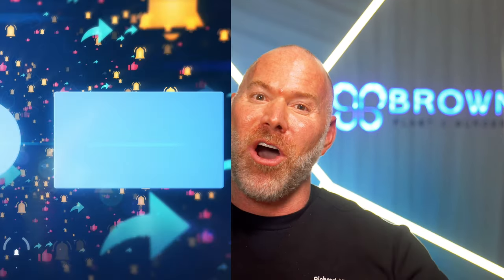That was a whirlwind through some of medicine's most unique treatments and practices. Remember, always consult with a real-life medical professional before doing any of these types of treatments. But for now, Dr. Ricky signing off.